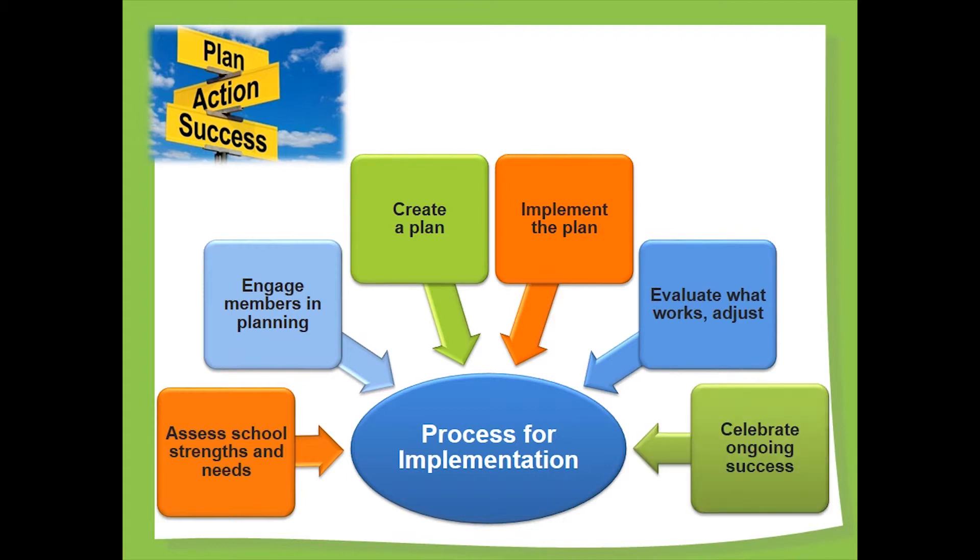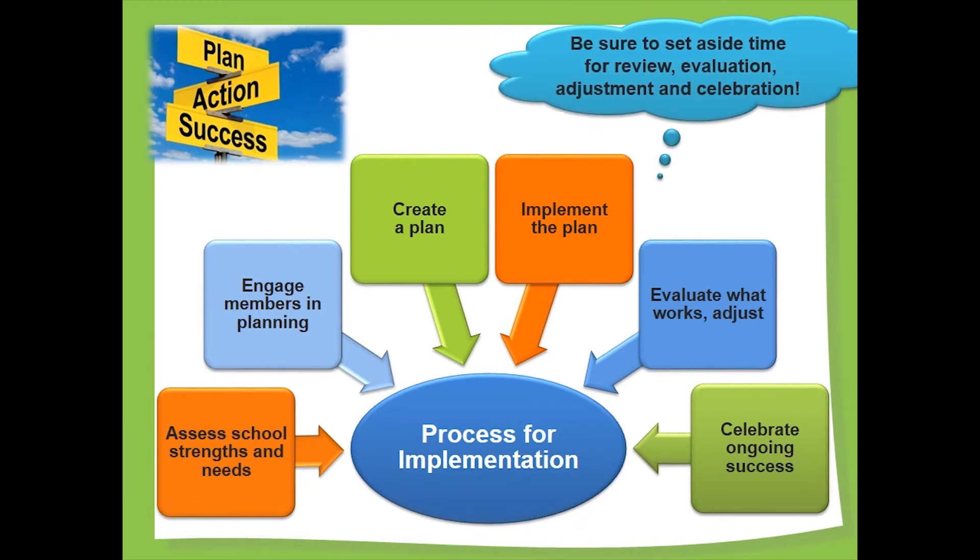That is why regularly evaluating what is working and making necessary adjustments along the way is so important. Finally, celebrating success — especially the quick wins early in the process — is vital to ongoing success. Setting aside time for review, evaluation, adjustment, and celebration all contribute to making a successful and lasting shift to a healthy school approach.